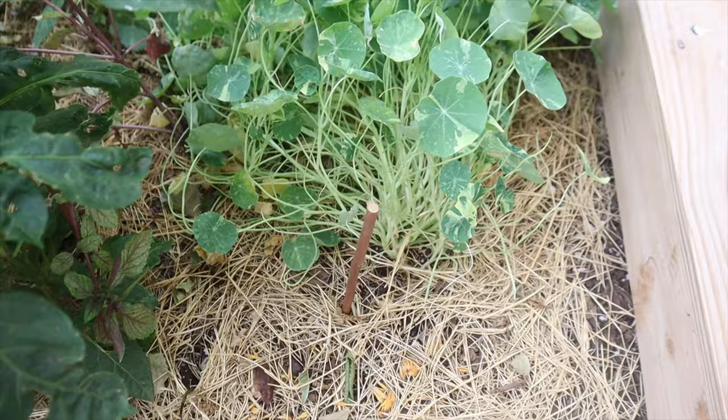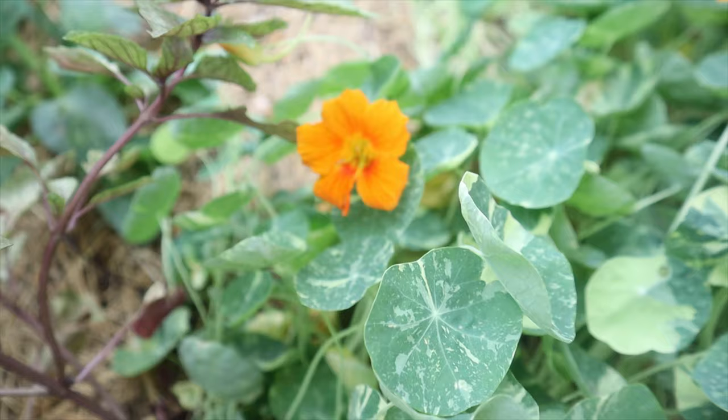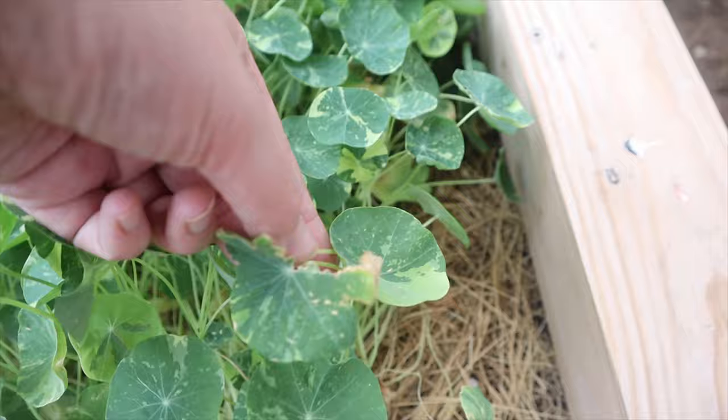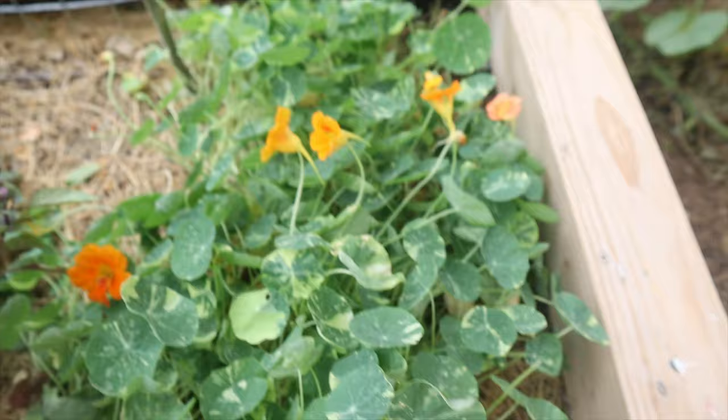My nasturtiums are flowering again this week and that makes me really happy, because these plants in this garden bed had been struggling a little with how hot and dry we've been the past few weeks. Anytime I see a leaf that looks sun-damaged or scorched I just go ahead and get rid of it and feed it to the chickens — the chickens love it.